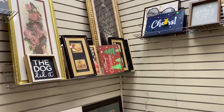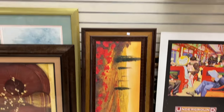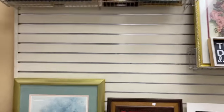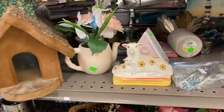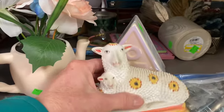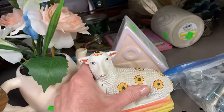You guys aren't going to believe this — the larger pieces of artwork were only $9.99. So far, their prices are more reasonable than the other Goodwill stores. Let's check the prices on some home decor. I would have expected something like this to be $2 or $3, but someone's probably willing to pay that.